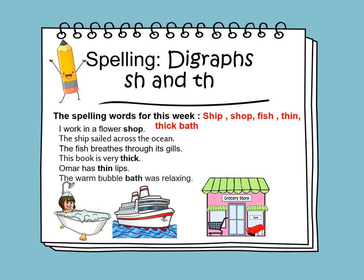Now let's learn to use the words in sentences. I work in a flower shop. The ship sailed across the ocean. The fish breathes through its gills. The book is very thick. Umar has thin lips. The warm bubble bath was relaxing.